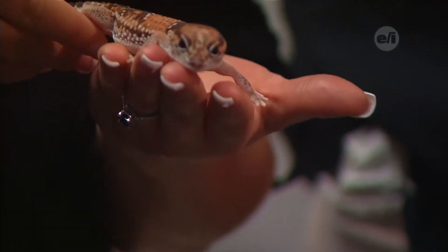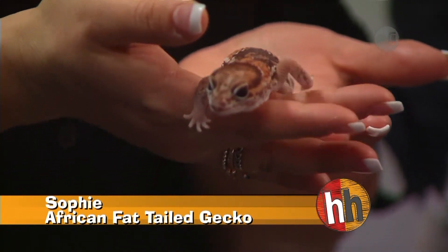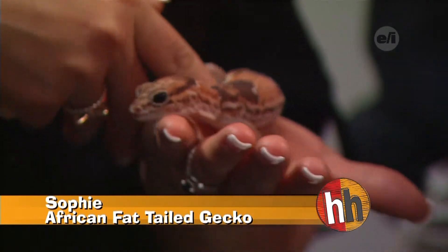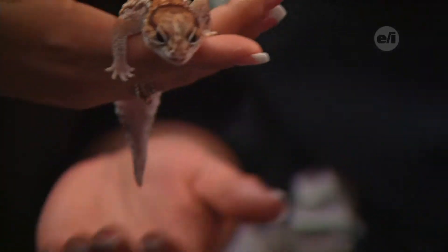This is Sophie - she's an African fat-tailed gecko. There are some similarities and some differences. The biggest difference is she does have eyelids, which is actually odd for geckos. She does not have the nanopads on her feet so she can't scale glass. She is mainly on the ground. She has the same thing where she can lose her tail, but she can grow it back - it just doesn't look as pretty.